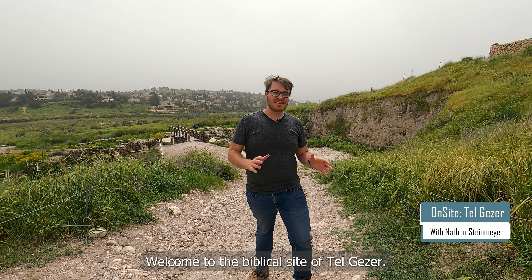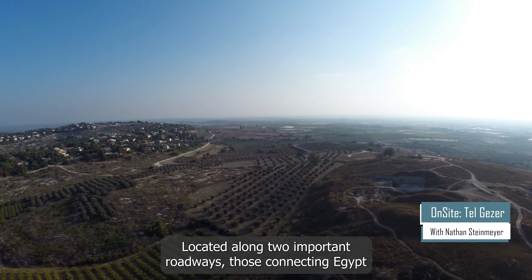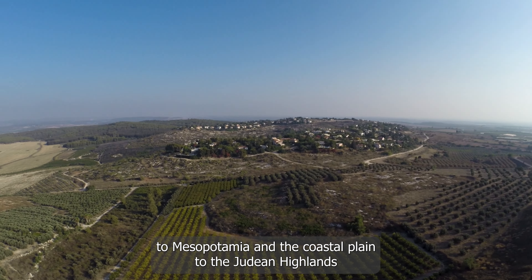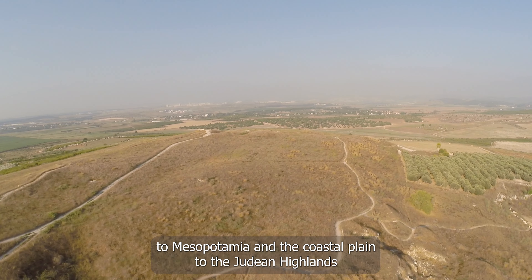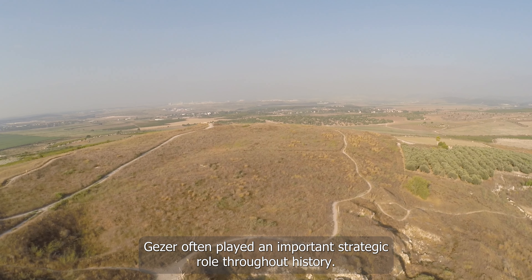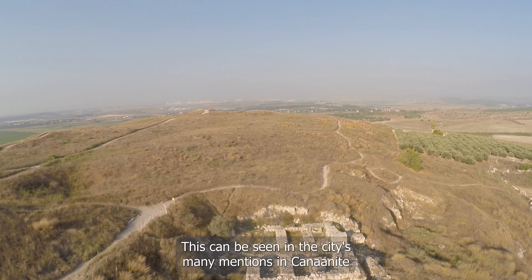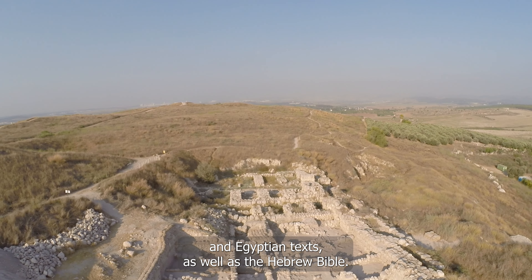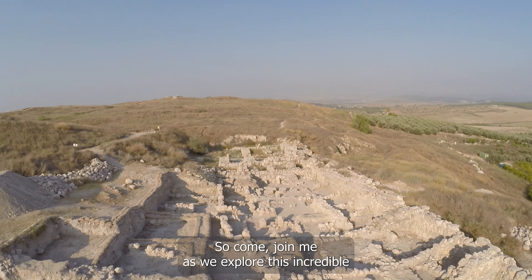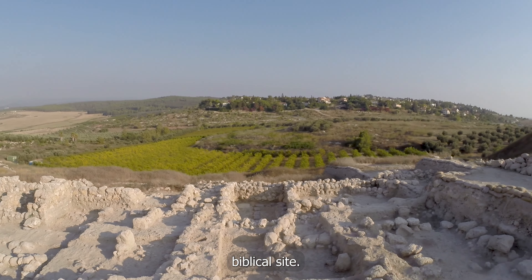Welcome to the biblical site of Tel Gezer. Located along two important roadways — those connecting Egypt to Mesopotamia and the coastal plain to the Judean highlands — Gezer has often played an important strategic role throughout history. This can be seen in the city's many mentions in Canaanite and Egyptian texts, as well as the Hebrew Bible. Join me as we explore this incredible biblical site.